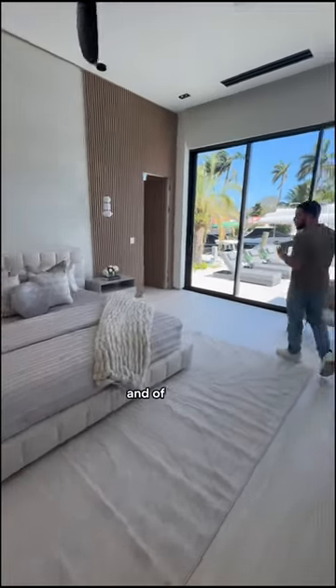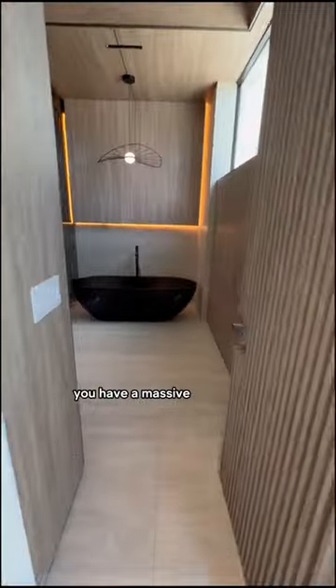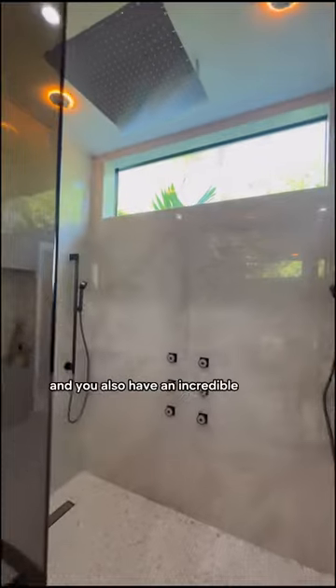And of course your ensuite is incredible — you have a massive soaking tub and you also have an incredible walk-in shower.